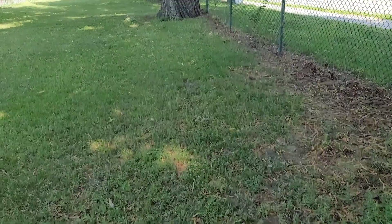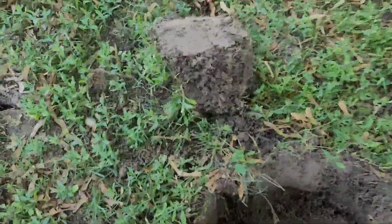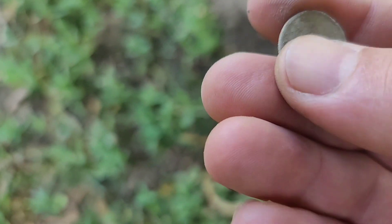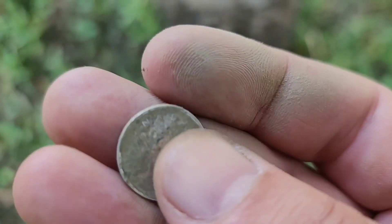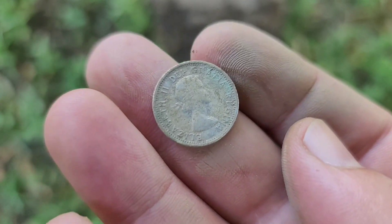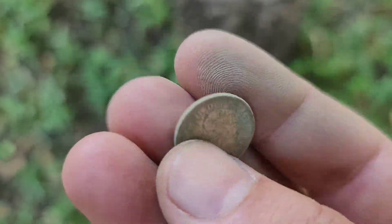Got a squeaky signal here, sounded kind of nice — I think I missed it. Dug this plug next to the original plug, look what popped out. We're not gonna get a year on it right now, that's gonna have to wait for the wrap-up, but it's a youngless dime — 1953 to 1964 sometime. Awesome, so I've got four dimes already.